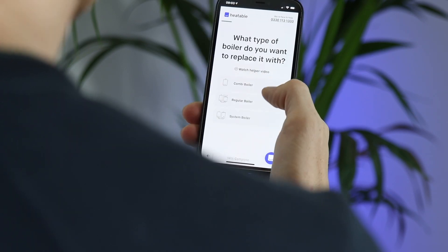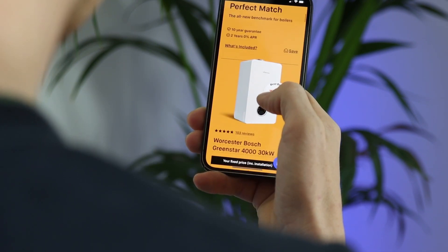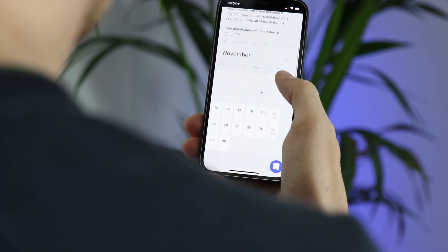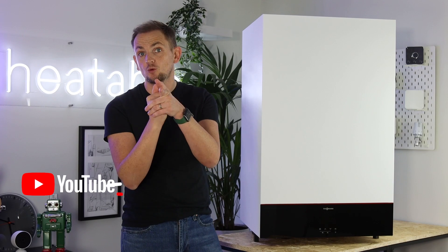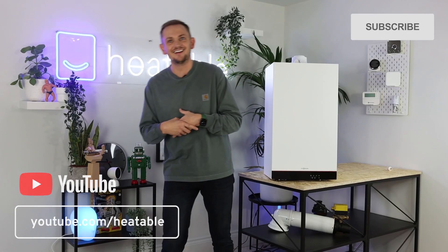Just before we head into this video, if you are in the market for a new boiler then head over to heatable.co.uk where you'll be able to get a fixed price to have a new boiler installed in your home in as little as 24 hours. Also don't forget to like this video and subscribe to our channel for the latest content as it's released.